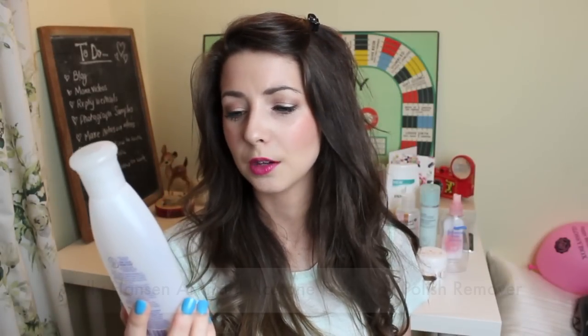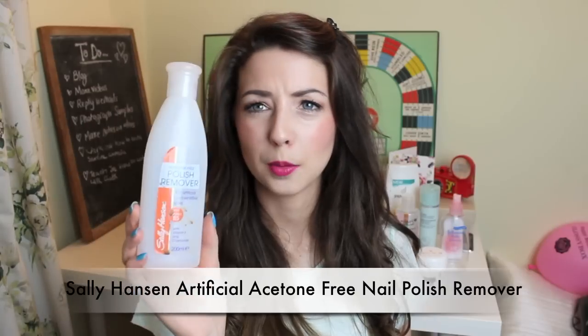Next is the Sally Hansen acetone-free nail polish remover for artificial and sensitive nails — and it's got hot chocolate spilled on it, which is a nice added bonus. Don't buy this, it's rubbish. I'm so glad it's finally gone because I was literally pouring it on my nails and nothing came off — it was a complete nightmare. You could use cotton pad after cotton pad saturated in this stuff and it's still a nightmare to take off your nail polish. I will not be repurchasing this one. Damn you, Sally Hansen.